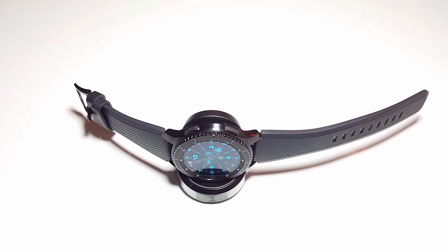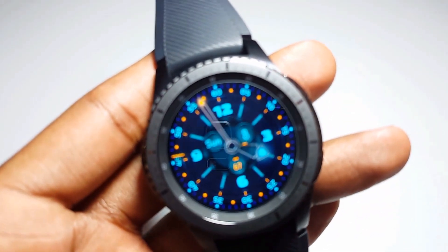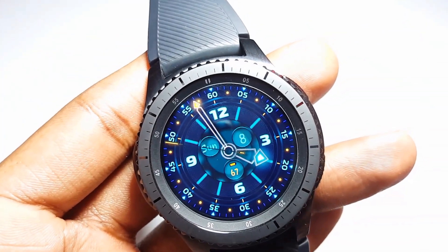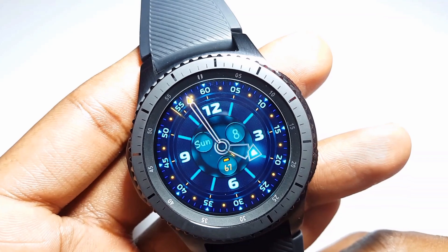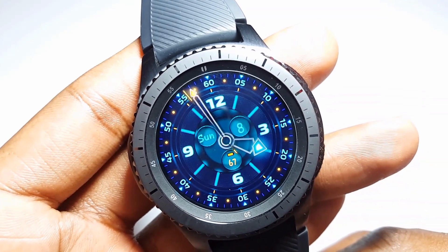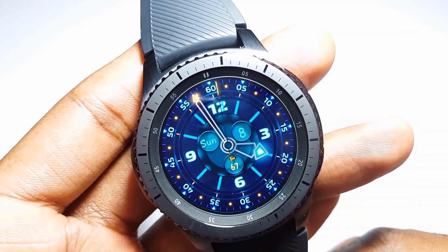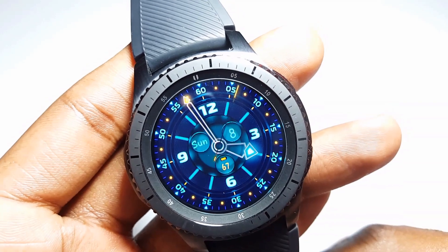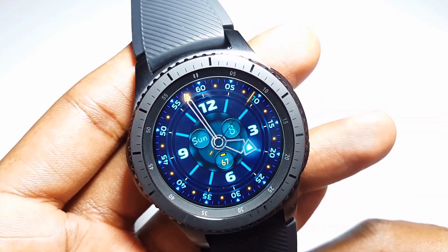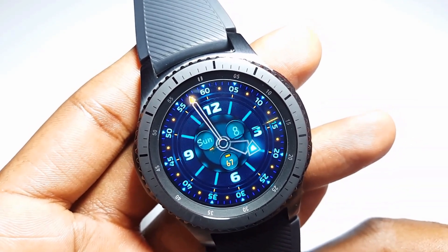Without wasting much time, let's get into those applications — but before that, I know most of you guys will be wondering what is this watch face. This watch face is so beautiful, so bright, with a very nice always-on display. I downloaded it on the Galaxy App Store and the name is Radiant Night, so if you guys love this watch face simply go to the Galaxy App Store and download Radiant Night.